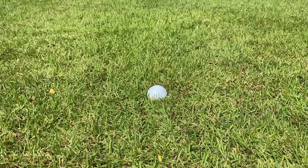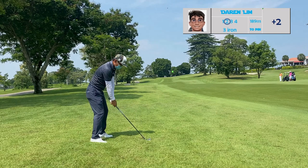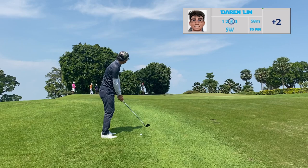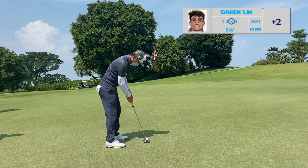However, I got a bit unlucky with the lie — the ball is not sitting up well, it's semi-buried, and I've still got a long way to the hole. It's a par four. Normally we would see golfers taking up their three wood from this lie, but in my case it's almost impossible to get the ball up in the air, so I've chosen a three iron, hoping for the ball to run up as far as it can. Now I'm left with about 58 meters and I've opted for a sand wedge, just hitting it as close to the pin as possible to save par.